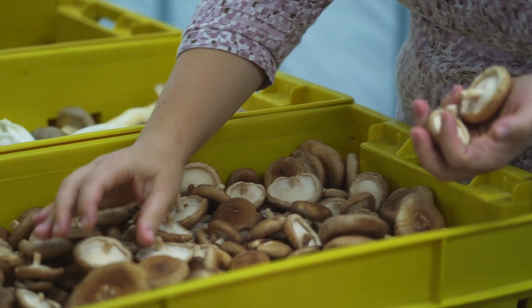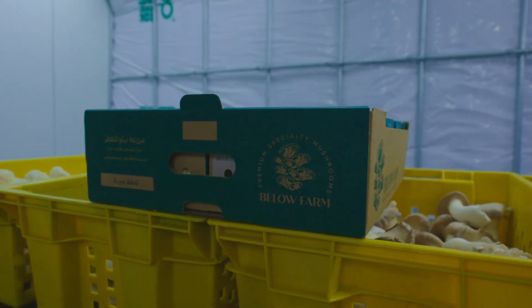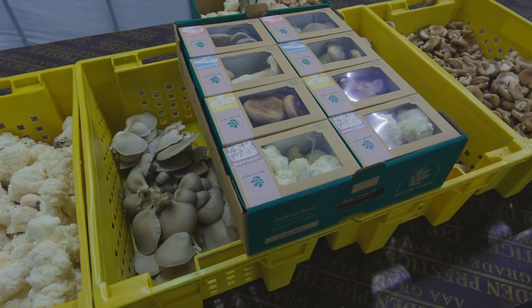Our specialty mushrooms are packed into sustainable, recyclable packaging, showcasing the beauty of our mushrooms in their natural form, free from pesticides, free from fertilisers and sustainably grown.